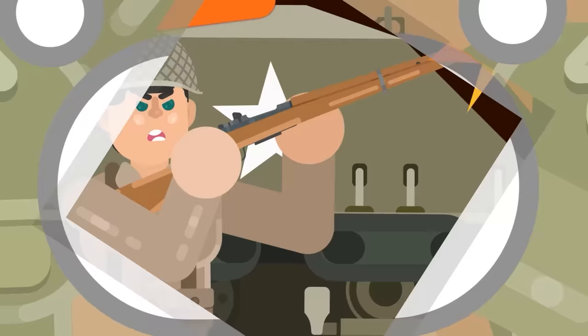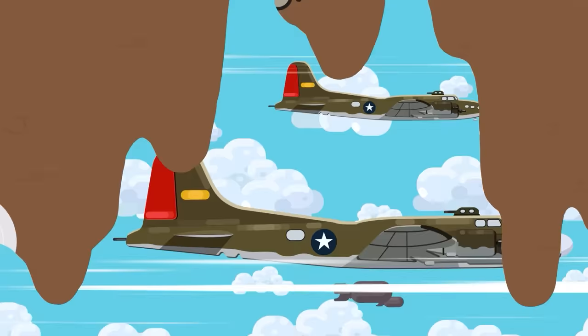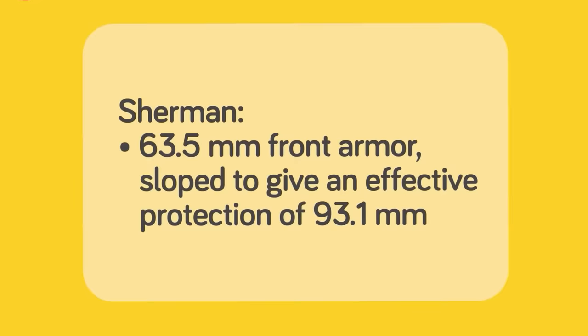But that's because the Sherman wasn't meant to kill tanks. The Sherman was instead supposed to directly support the infantry, taking on fortified positions and lightly armored vehicles. To take out enemy tanks, the US used tank destroyers or air power. By the end of the war, the Sherman was sporting 63.5 millimeter front armor, sloped to give an effective protection of 93.1 millimeters.